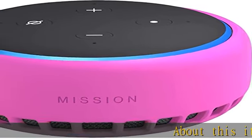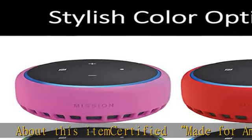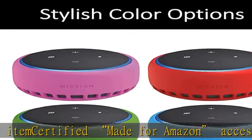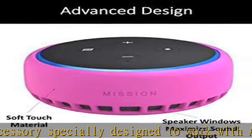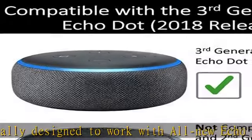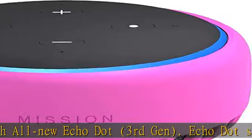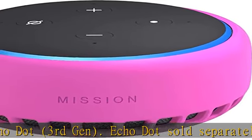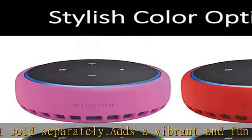About this item: certified Made for Amazon accessory, specially designed to work with all new Echo Dot third gen. Echo Dot sold separately. Adds a vibrant and fun color to your Amazon Echo Dot. Comes in Bahama blue, candy red, hot pink, and Irish green colors. Lightweight silicone case protects against accidental drops or scratches. Not compatible with prior generations of Echo Dot, first or second gen.